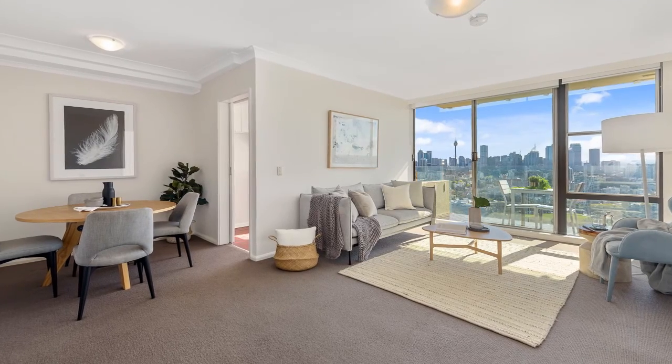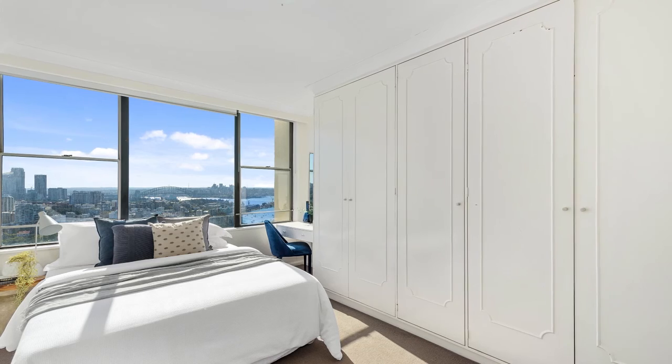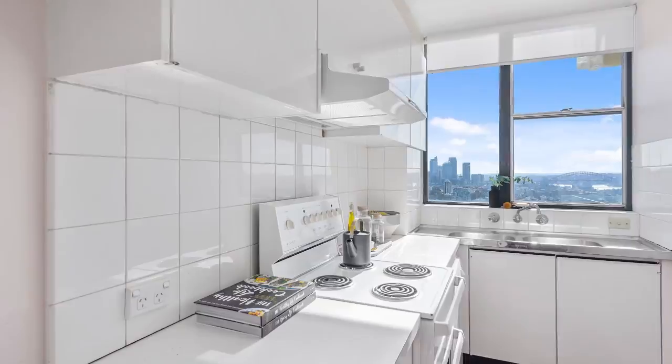The light-filled living area leads to a sensational balcony, while the bedroom captures up-close harbour views of its own. The apartment comes complete with secure parking and storage.